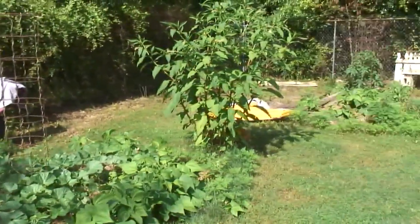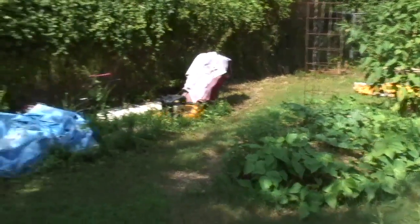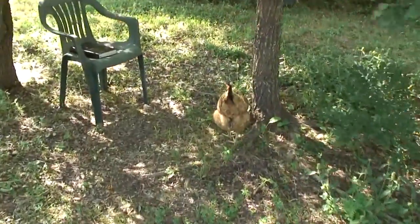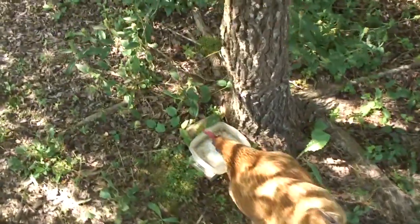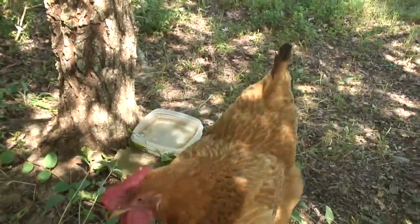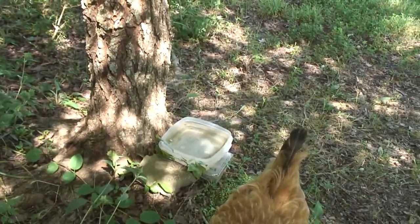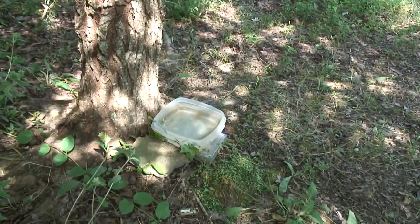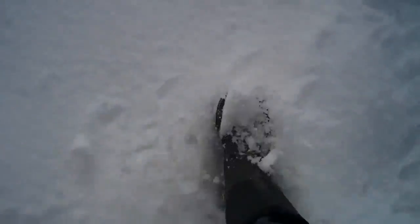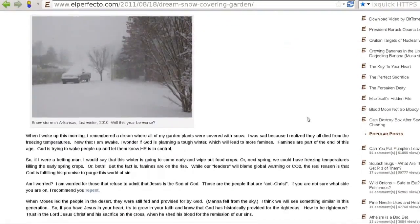That reminds me that I would like to share a dream I had. It was yesterday, June 1st, sometime in the morning. The dream was in black and white. What I saw was a view outside the screen door that leads to our outside, and there was snow on the ground. This is similar to a dream I had previously, which I documented online.